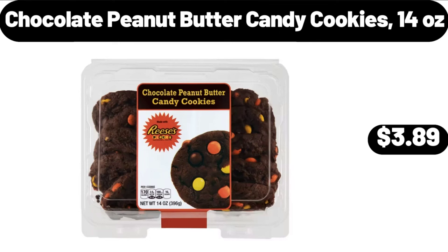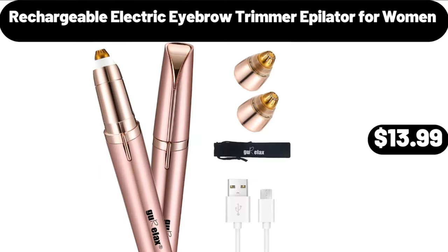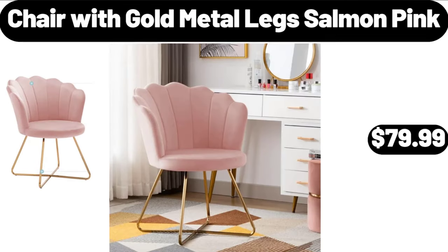Chocolate Peanut Butter Candy Cookies, 14 Ounces, $3.89. Rechargeable Electric Eyebrow Trimmer Epilator for Women, $13.99.